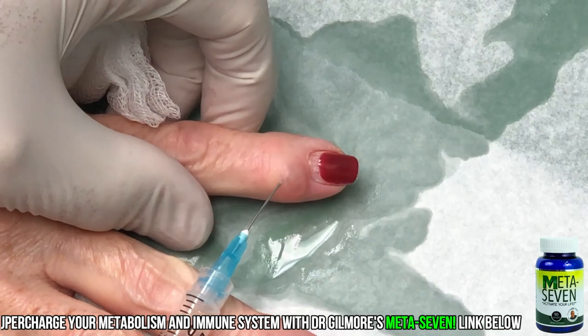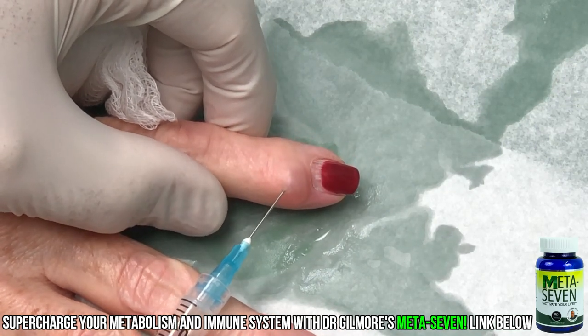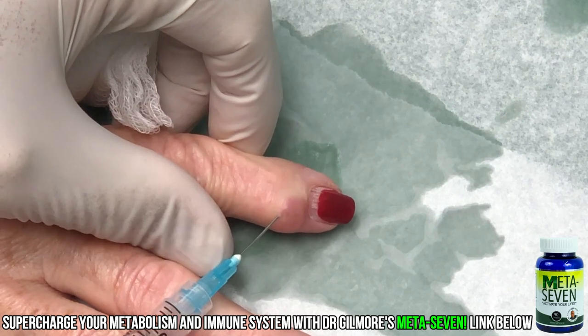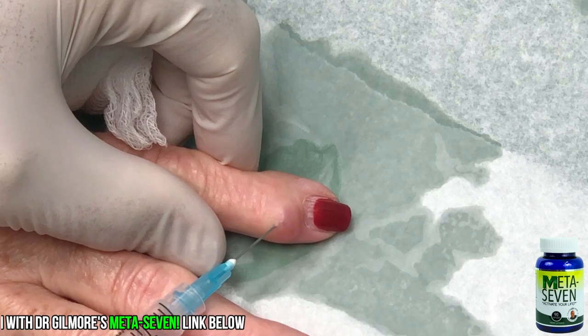Sometimes the fluid comes right out. Sometimes the fluid doesn't come right out. And this time I think it is coming out a little bit. I'm moving the needle around on purpose. Oh, did that hurt? Yeah, a little bit. Not bad.